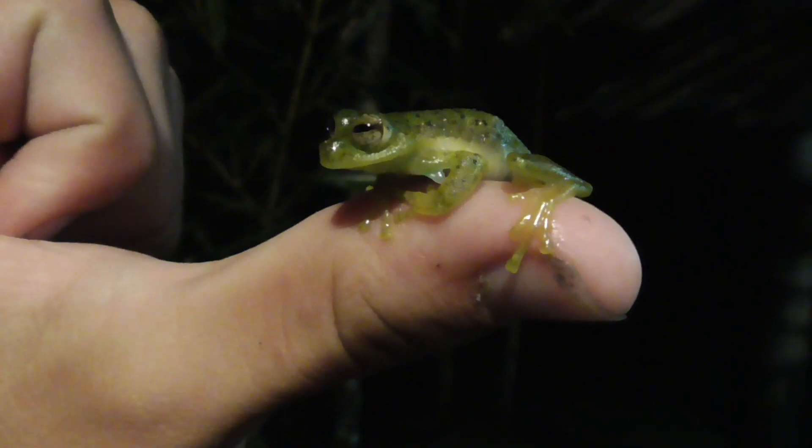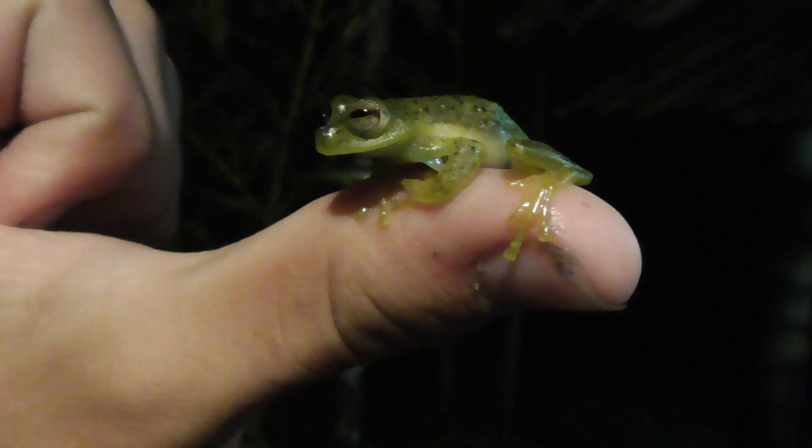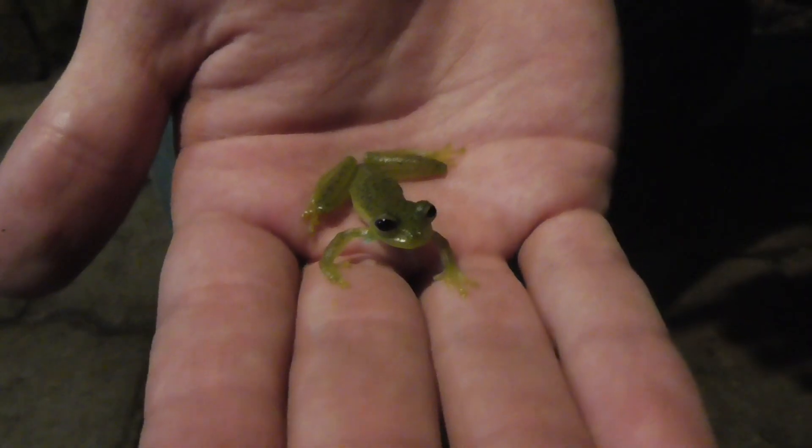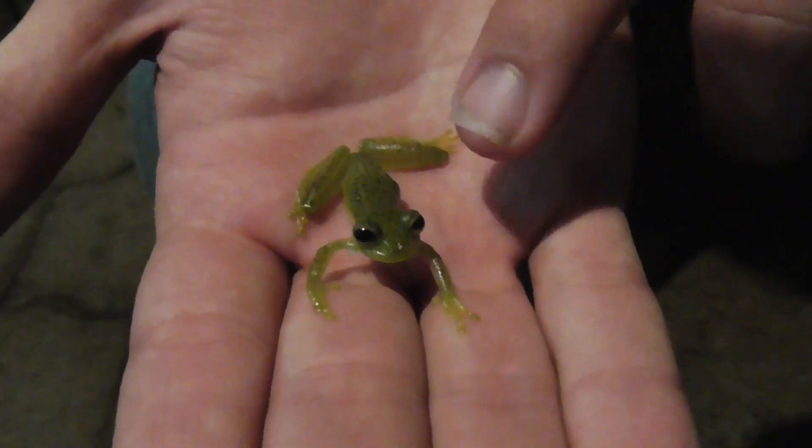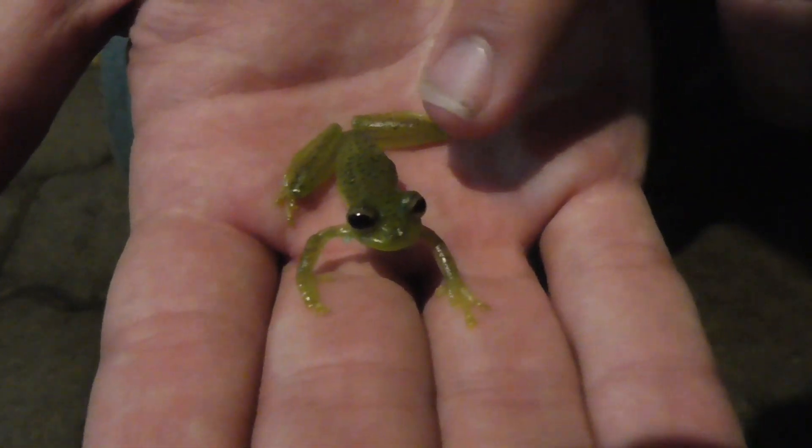These guys live at a very high altitude. Right now we're at 1,500 meters above sea level. You can identify a Lynch's Glass Frog because it has more dark spots on its back than any other Glass Frog in the region.